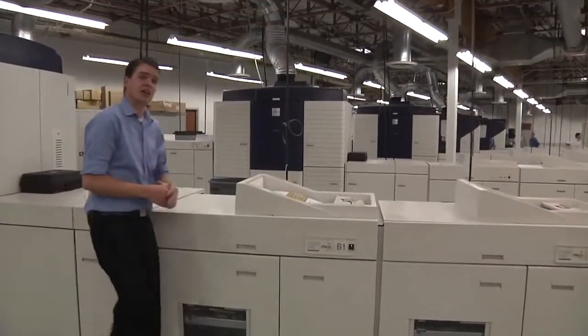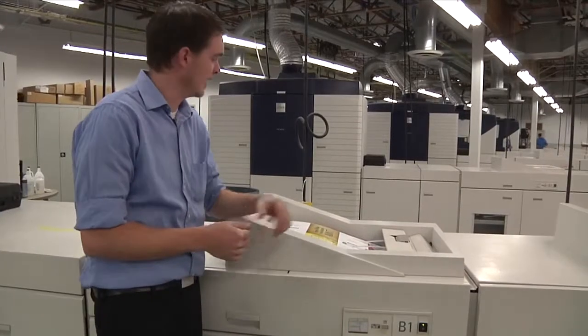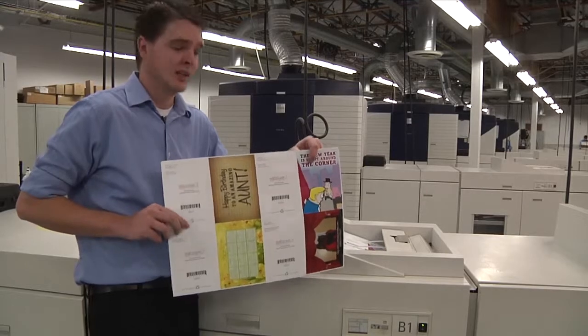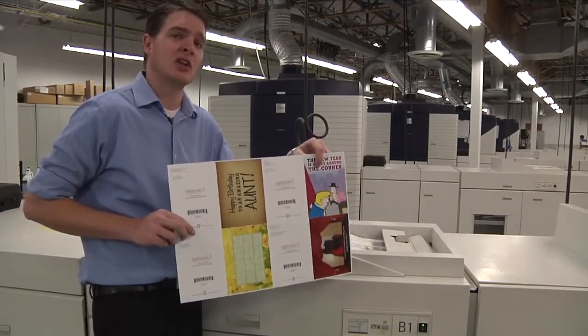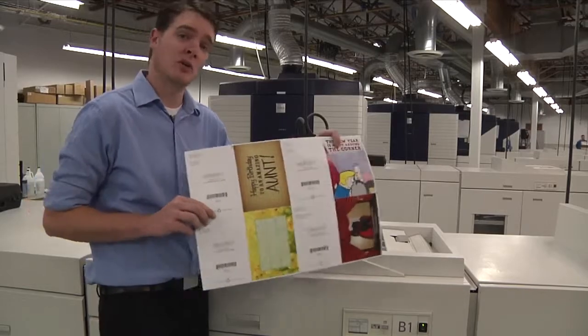So here we are at the Xerox iGen. The iGens are the largest, fastest digital presses in the market today. We print all of our greeting cards four up on a sheet. This gives us the ability to print up to 800,000 cards in a single day. After the cards are printed, they're UV-coated. Let's go watch that happen.